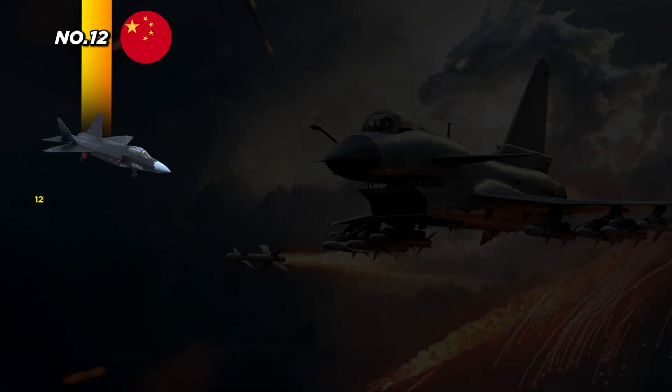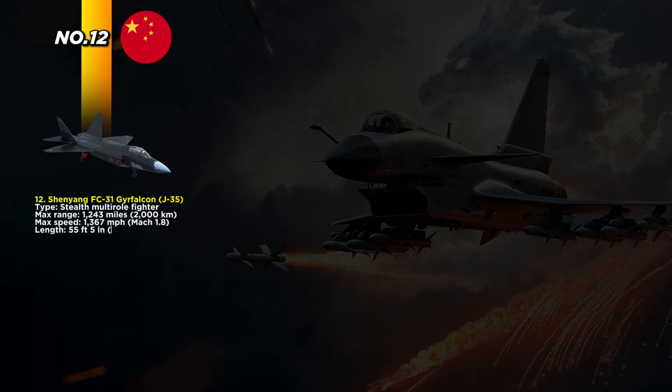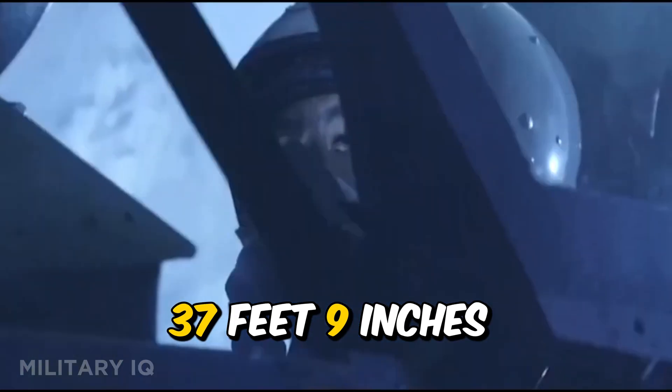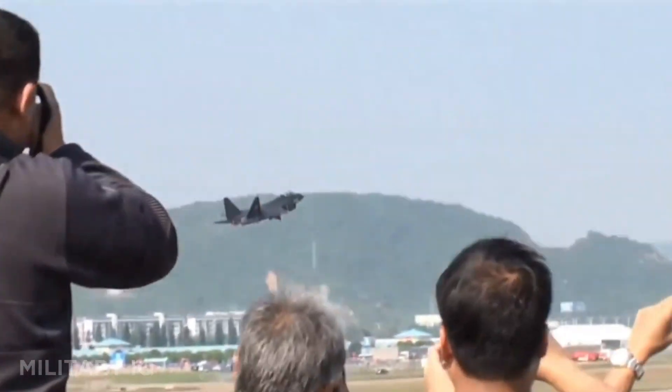At number 12, we have China's stealth fighter, the Shenyang FC-31, also called the J-35. It's a carrier-based stealth multi-role jet built to rival the American F-35. With a range of 1,243 miles and a top speed of 1,367 miles per hour, it's made for long missions. The aircraft is 55 feet 5 inches long and has a wingspan of 37 feet 9 inches. Only two prototypes exist so far, but development is moving fast.